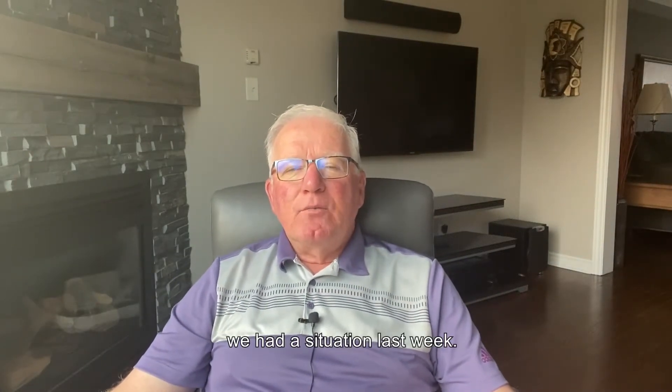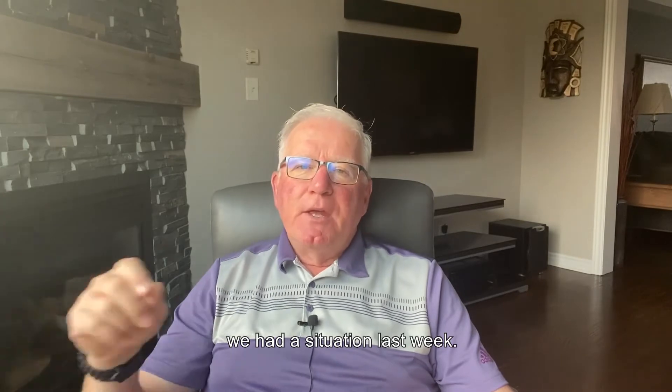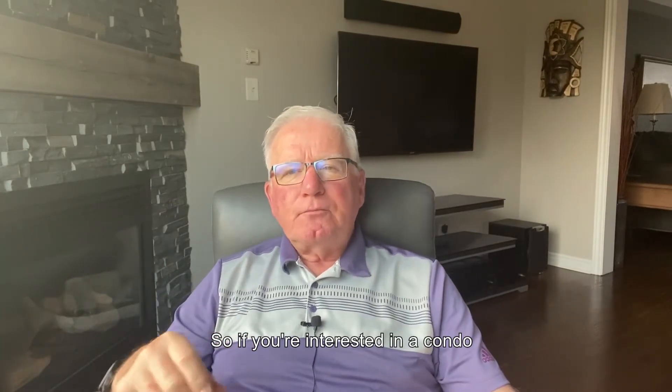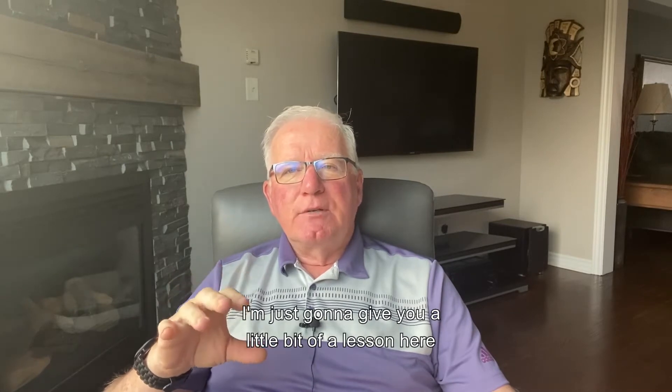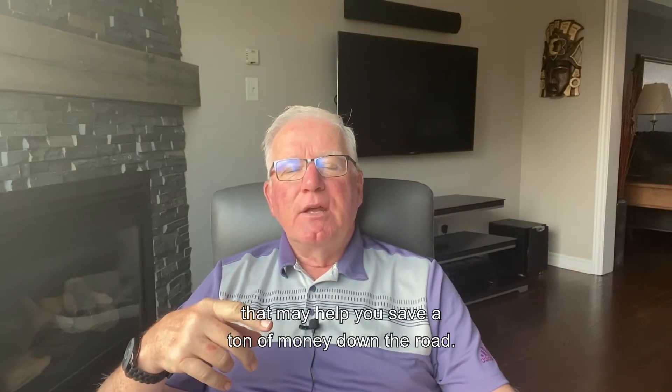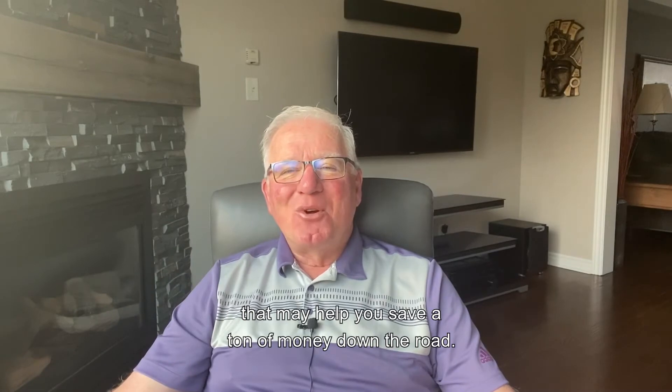Hey guys, Michael Keough again. We had a situation last week, so if you're interested in a condo, with the market the way it is and how crazy it is, I'm just going to give you a little bit of a lesson here that may help you save a ton of money down the road.